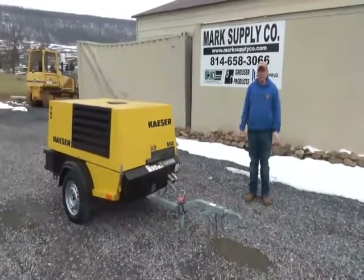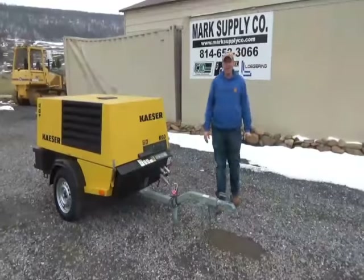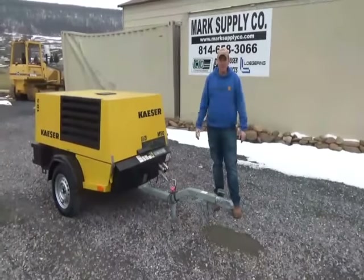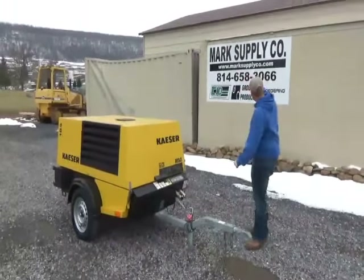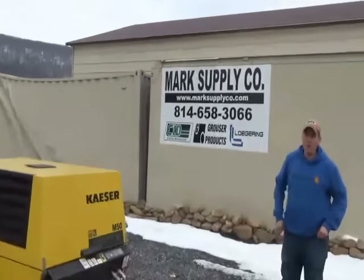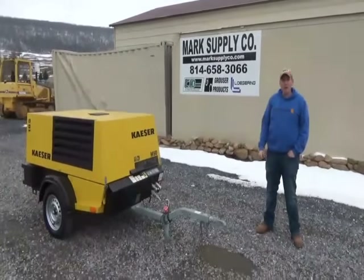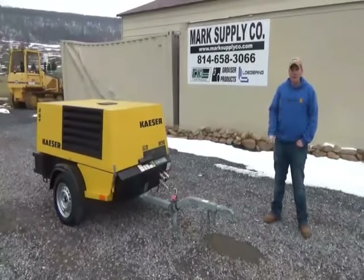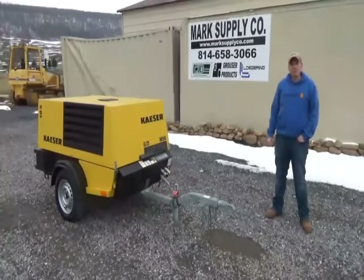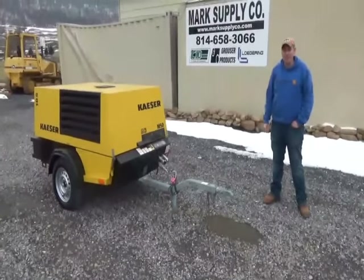Really a nice clean compressor — again, 113 hours. Good air compressors are very hard to find, and Kubota power — you can't get much better than that. If you have any questions, call 814-658-3066. Check us out at www.marksupplyco.com, follow us on Tractor House, Machinery Trader, and on eBay at mark supply 88. I'm Nick Miller and I can be reached at 814-658-3066. Thank you very much for checking out Mark's Supply Company — have a good day.